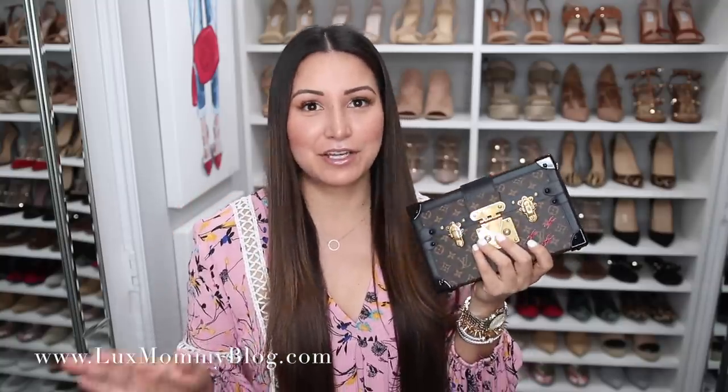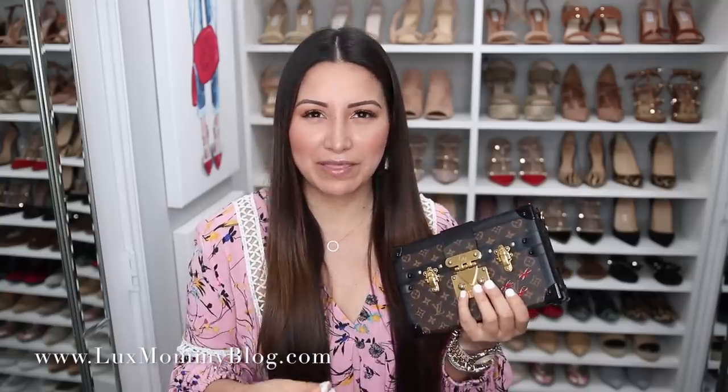This is the Petite Malle bag. It is such a stunning, classic, beautifully crafted bag, but probably the biggest question is what fits inside because it is so small. You can definitely wear it during the daytime, but size-wise you'd compare it to something you'd wear in the evening — to a wedding, a night event, date night, things like that. It doesn't fit a whole lot, but it does surprisingly fit everything that I need.